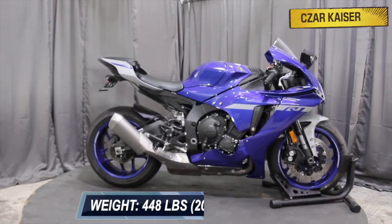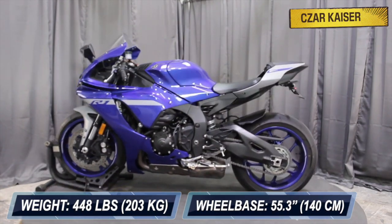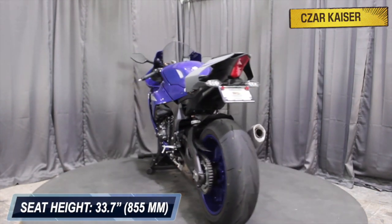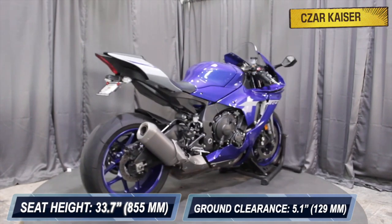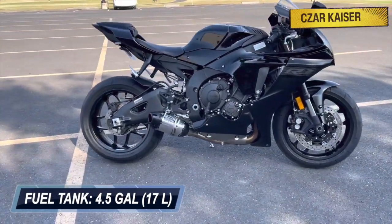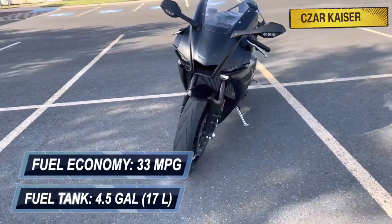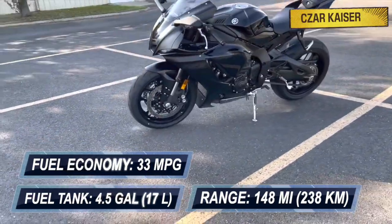The R1 weighs 448 pounds and has a compact wheelbase of 55.3 inches. It has a 33.7 inch seat height and a ground clearance of 5.1 inches. This bike has a fuel tank capacity of 4.5 gallons and a fuel economy of 33 miles per gallon, providing an approximate riding range of 148 miles.